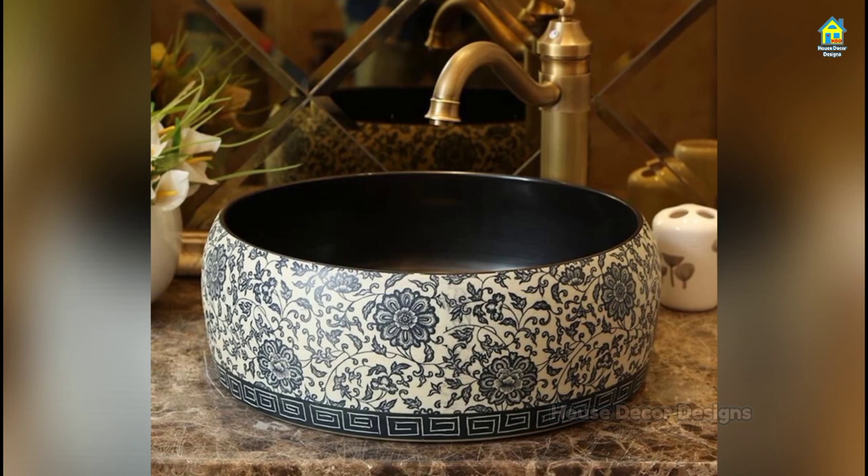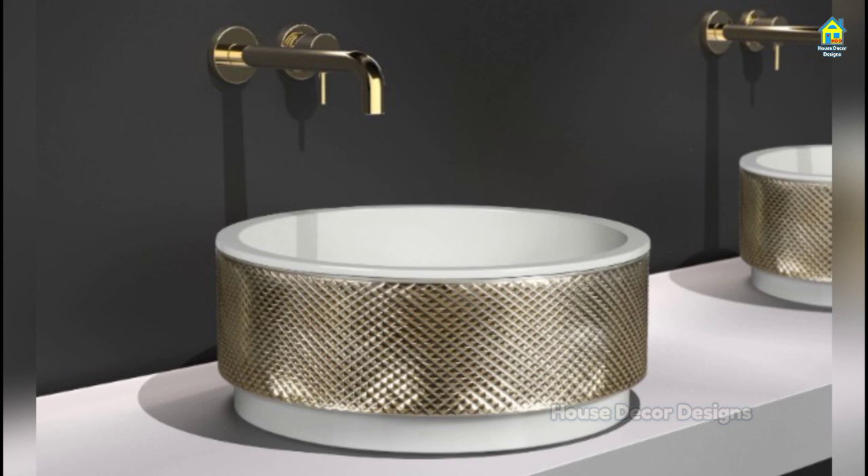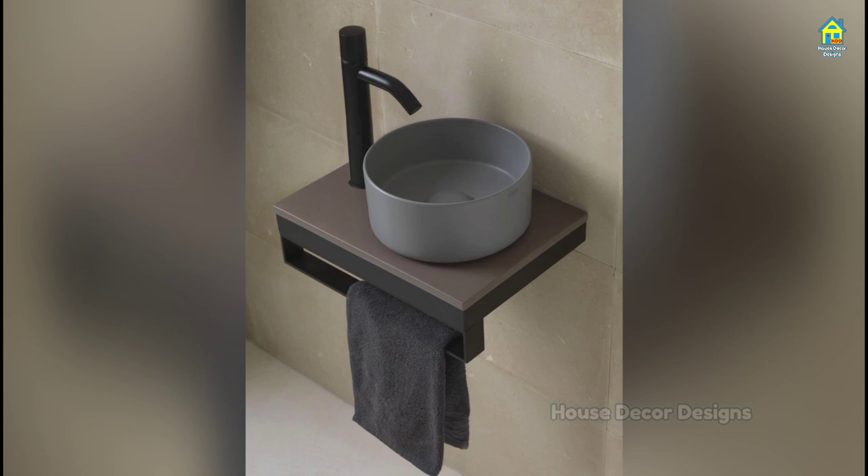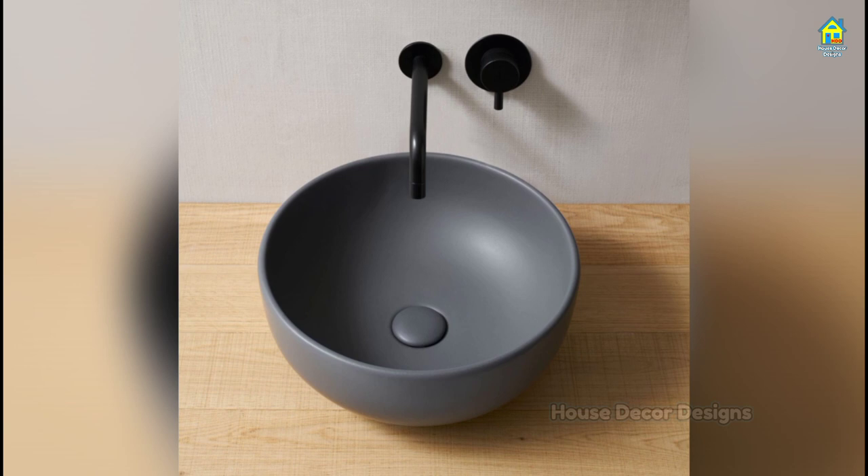Round bathroom basins add elegance to even a simple wash area, beautifying the space significantly. The round basin's shape and size easily fit in with the area's decor, giving it a refined look. Ceramic is one of the common materials used for this type of basin, and the stylish-looking taps go in sync with them.